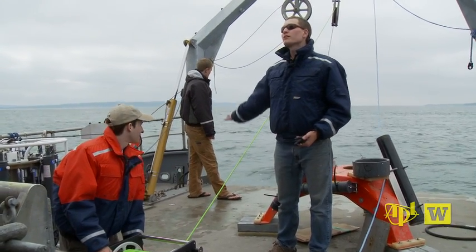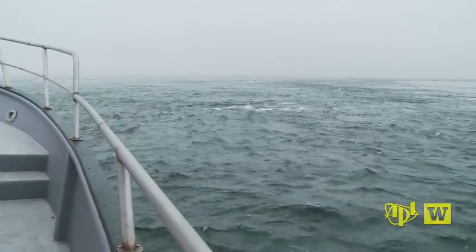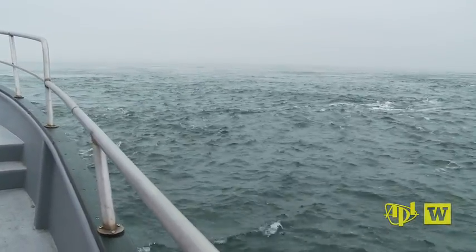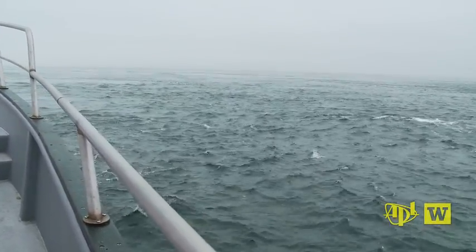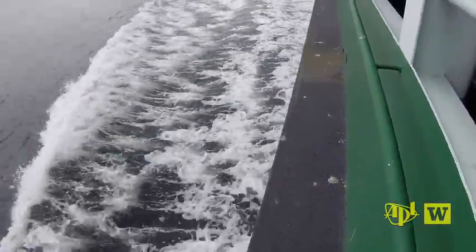Jim Thompson, Principal Oceanographer at the University of Washington's Applied Physics Laboratory, has studied these turbulent waters for years. That turbulence is one of the reasons we're out here. The whole area has very strong tides, a lot of energy here — energy generating sometimes extreme water velocities, which are now measured by new sensors installed on the ferry.